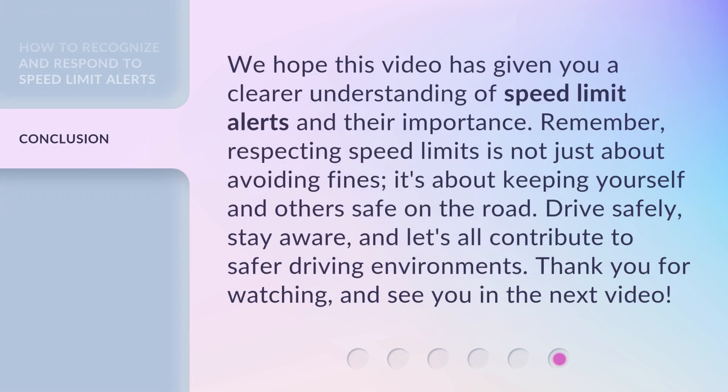We hope this video has given you a clearer understanding of speed limit alerts and their importance. Remember, respecting speed limits is not just about avoiding fines — it's about keeping yourself and others safe on the road. Drive safely, stay aware, and let's all contribute to safer driving environments. Thank you for watching, and see you in the next video.